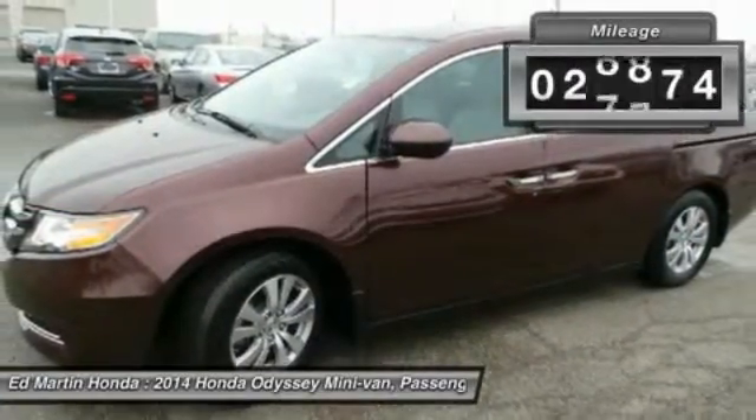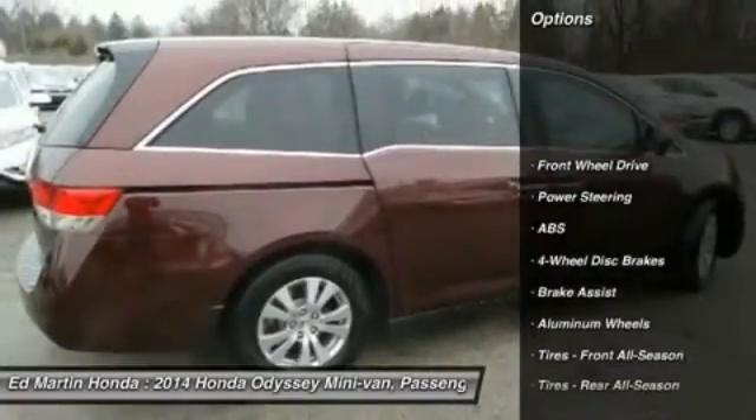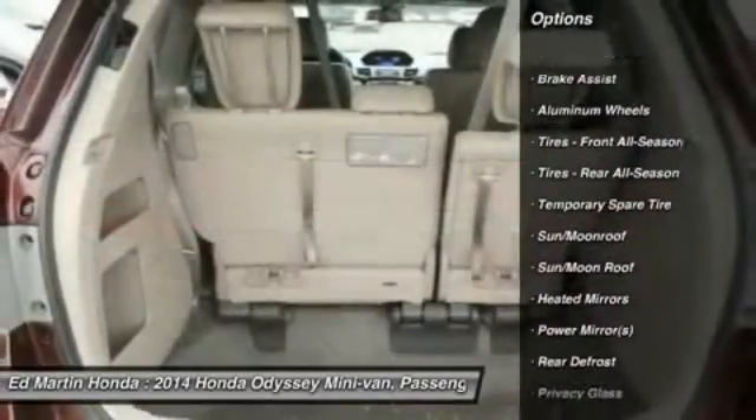This vehicle has less than 30,000 miles. Here are some of this vehicle's great options: power passenger seat, steering wheel audio controls, anti-lock braking system, power lift gate.